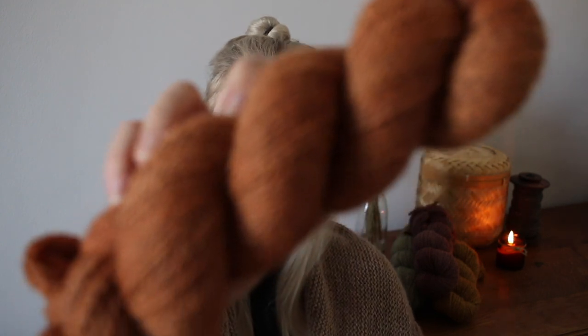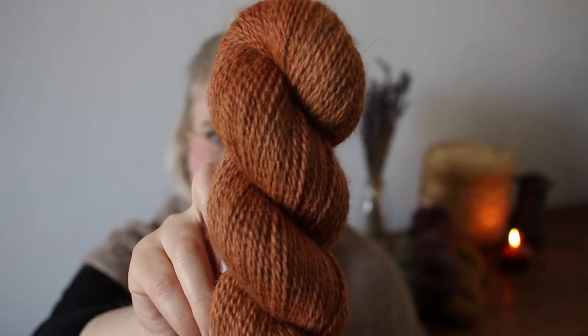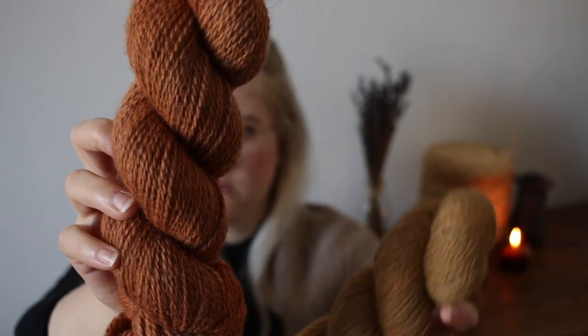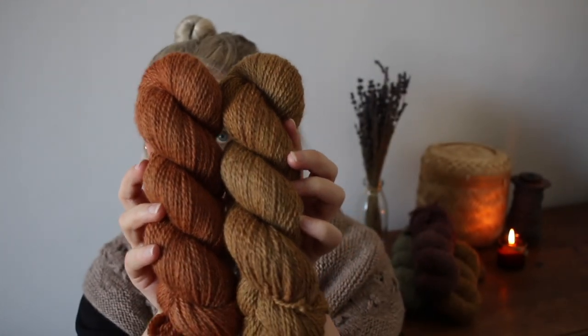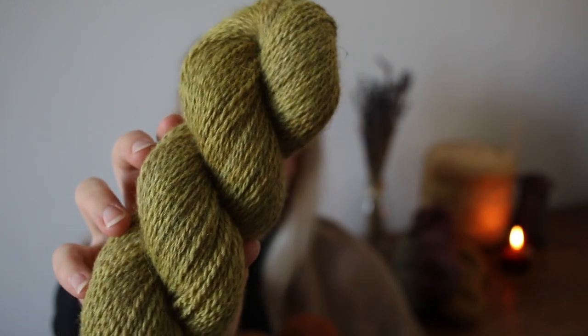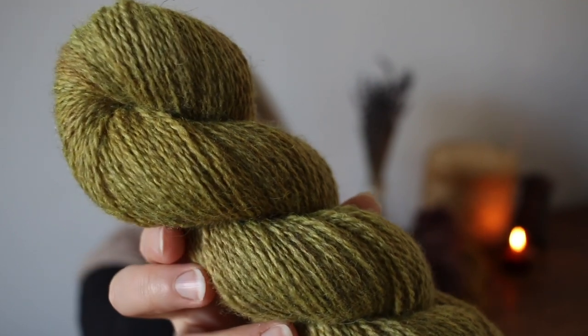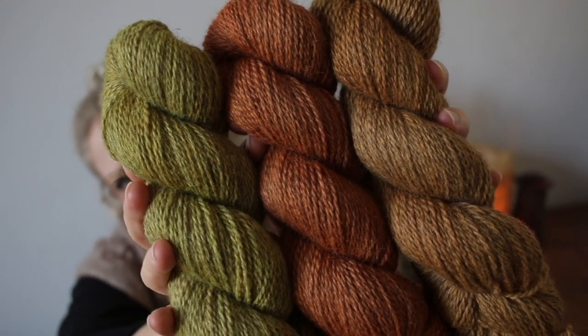Another colorway I find very fitting for the autumnal season is Maple Leaf. This is a slightly more orange-toned brown — it's really nice because it has a variegation in it with red and brown. In comparison to Caramel it's quite a bit more reddish in undertone. These are the very autumnal colors I would say.